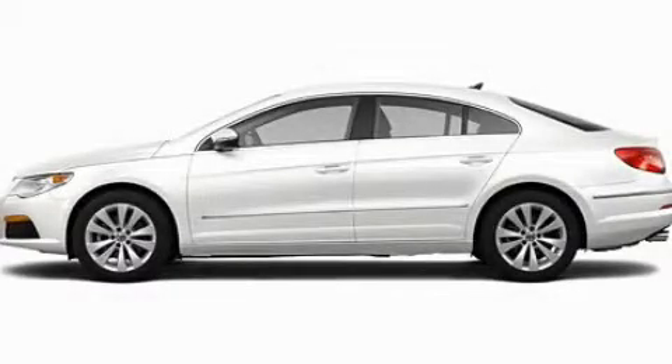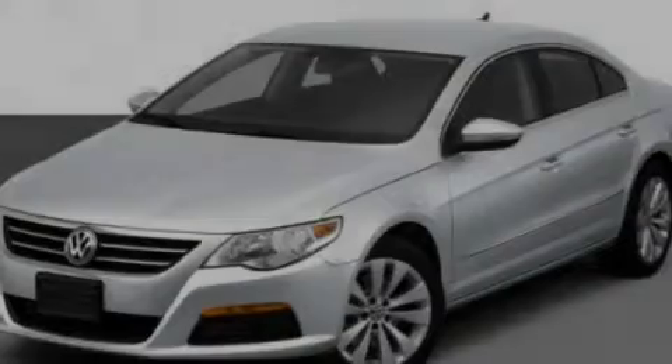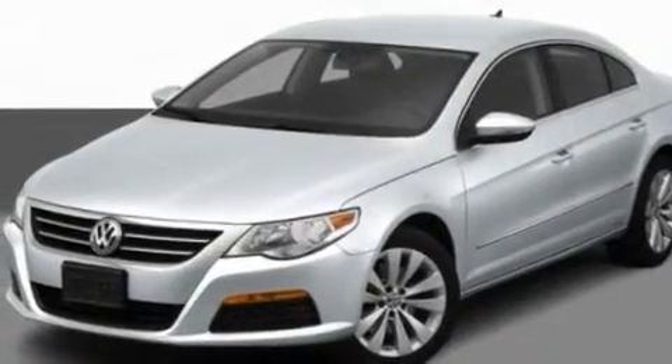This is a 2012 Volkswagen CC. It has a 2.0-liter four-cylinder engine and a manual transmission.